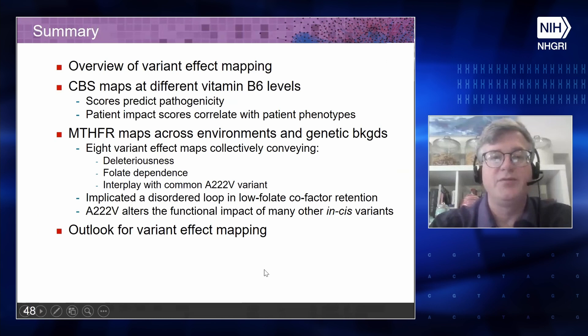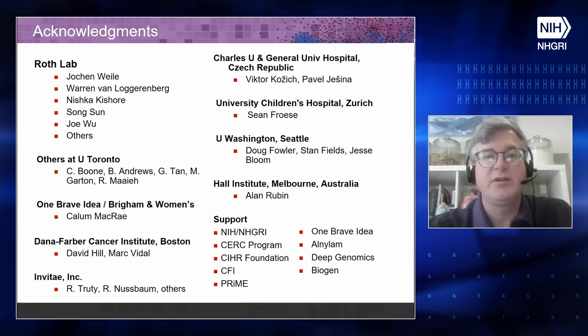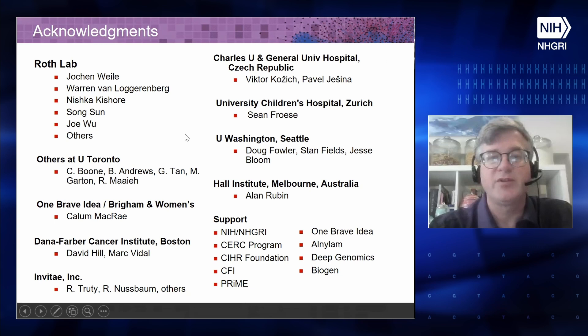To summarize: I've given an overview of variant effect mapping, talked about CBS maps at different vitamin B6 concentrations, talked about maps for both CBS and MTHFR in different environments, and for MTHFR we did it all again in the common A222V variant background. I want to close with the idea that there is strong potential for taking this large scale and making maps for a large fraction of human disease-associated genes. Thank you very much for your attention and I'm happy to take questions. This was a team effort and I look forward to speaking in person.